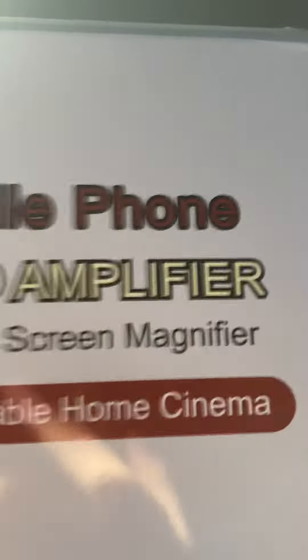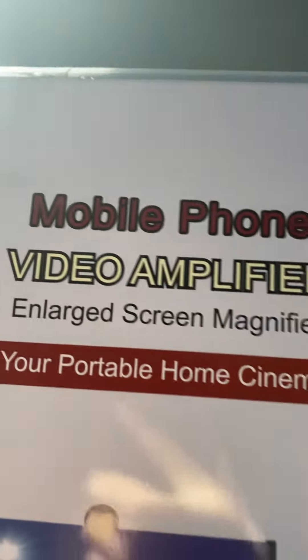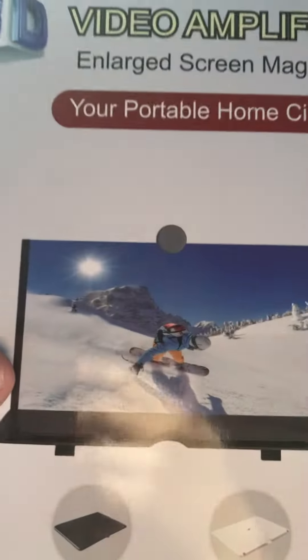Guess what we got here — a mobile phone video amplifier, so I could see stuff better.